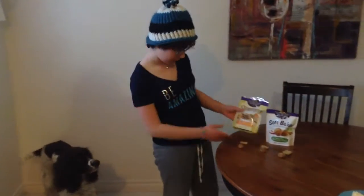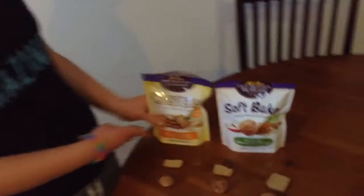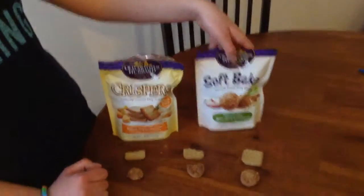So the two cookies we have to choose from are the baked with cheddar, chicken and rosemary crunchy cheesy dog snacks, and the baked with applesauce and oatmeal natural moist dog snacks.